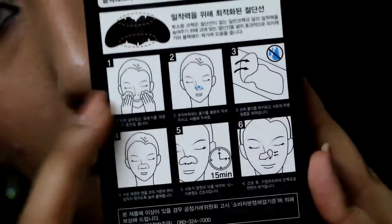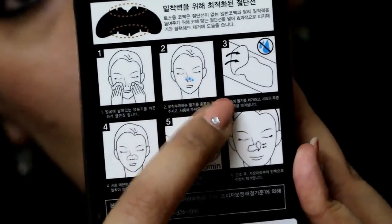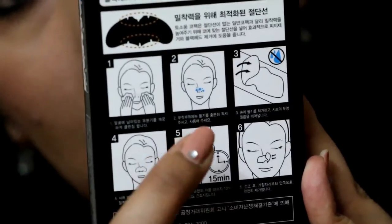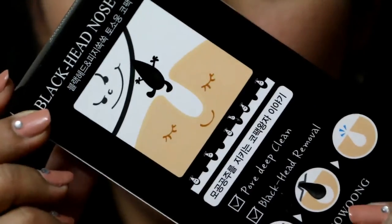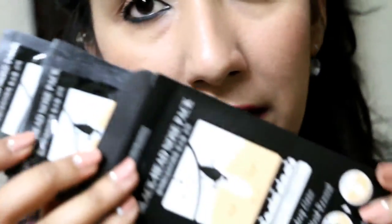The next thing in this box is a blackhead nose pack by the brand Tozo Womb, for pore deep clean and blackhead removal. The steps are written in pictorial form so you can understand what to do and for how long. You get 8 packs in one box. I'm really excited to try this one out because I really have a lot of whiteheads on my nose.